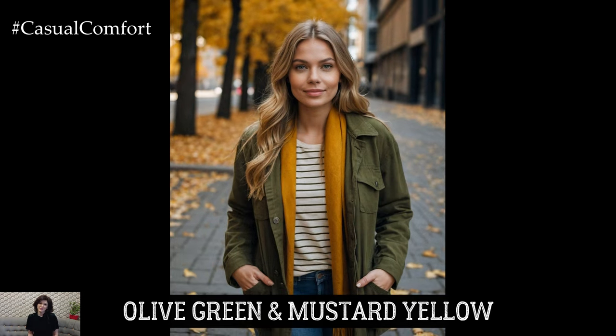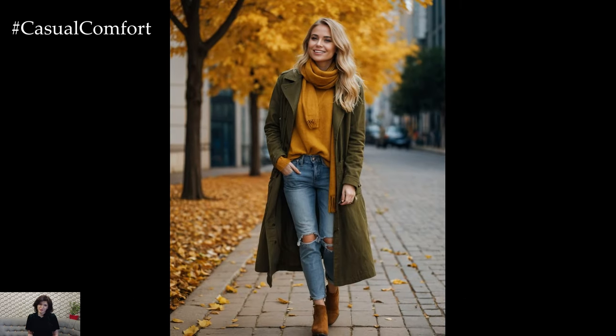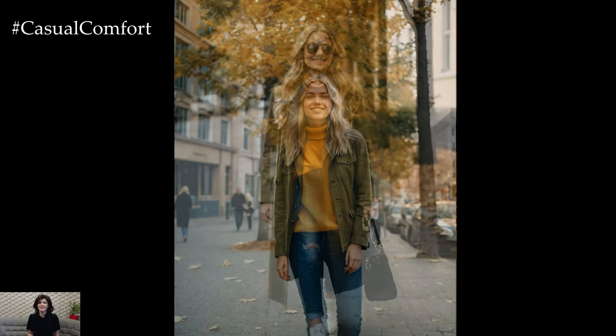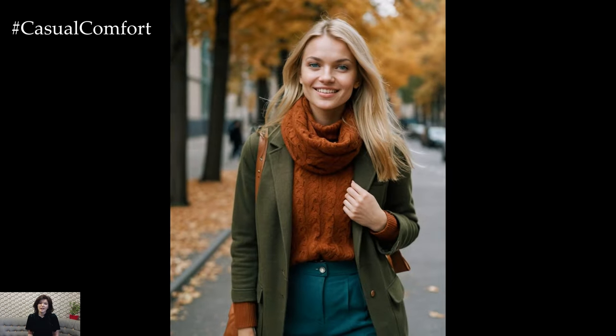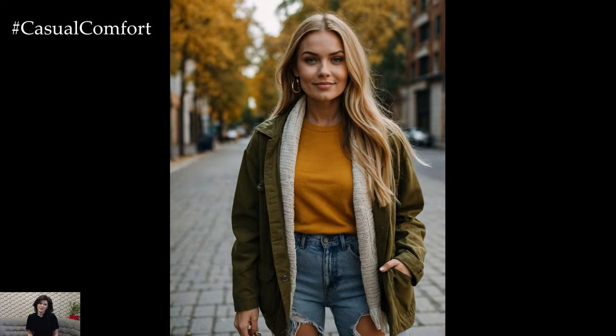Next, let's talk about the earthy yet vibrant pairing of olive green and mustard yellow. Olive green is one of those colors that feels inherently connected to nature, making it an ideal choice for fall. When combined with the warm, golden hue of mustard yellow, the result is a look that's fresh, bold, and undeniably autumnal. Consider wearing an olive green utility jacket or oversized cardigan with a mustard yellow top or scarf. This combination works well with denim, whether you choose a classic blue jean or something darker. Add some brown leather accessories like a crossbody bag or ankle boots to tie everything together.